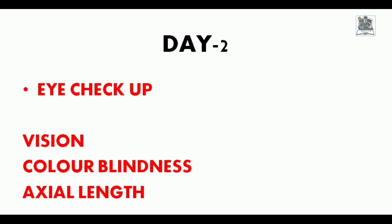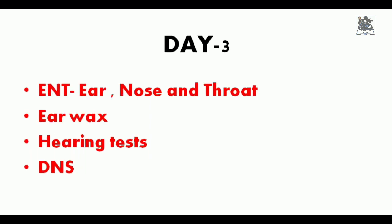A dental test was scheduled for Day 2 but the dental doctor was not available. Day 3 of the medical was also a free day because the doctor was busy. On Day 3, an ENT test was conducted — for Ear, Nose, and Throat. The main focus was on the hearing test to check whether the candidate has the prescribed hearing standards, and also checking for earwax. For the nose, DNS (Deviated Nasal Septum) is checked, as DNS is a permanent rejection requiring surgery. Candidates were told to clean their earwax at a civil doctor first before the ENT test was conducted.